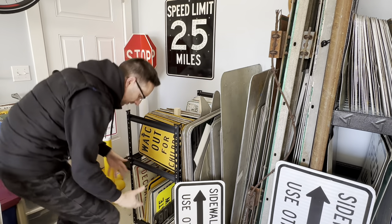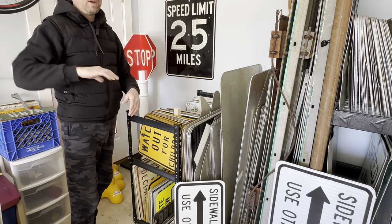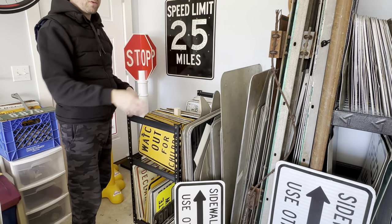That's all I have in these long oblong signs. So now we're going to turn it around and go into the shelves.